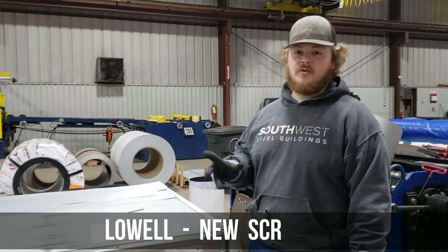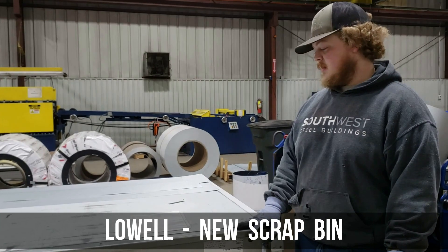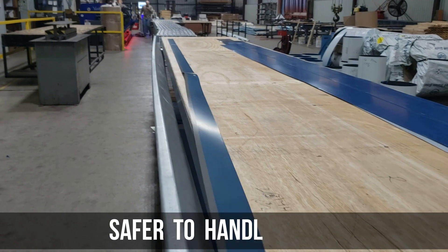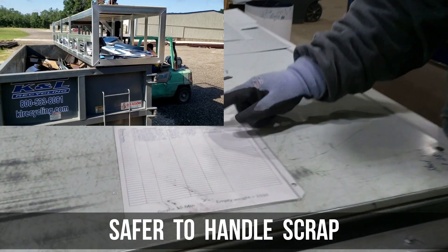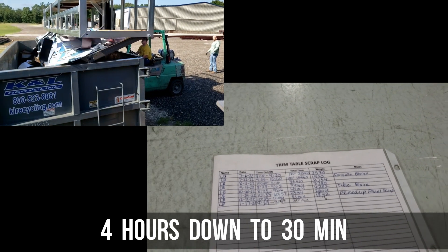My favorite improvement would be the scrap table, because it's a lot safer than spinning the tables. When we used to have the bin, it used to take half a day to empty. Now, even our slowest time was an hour and 20 minutes, but we've got it down to 25 minutes once, and our latest was 30.